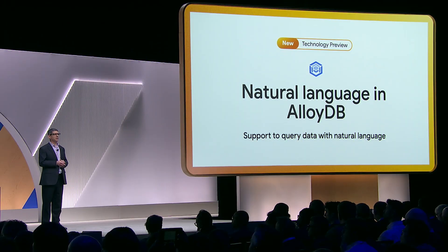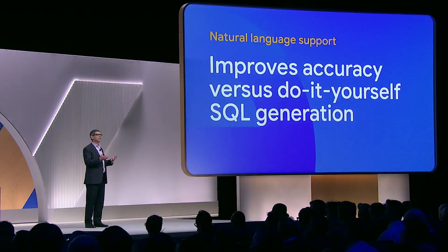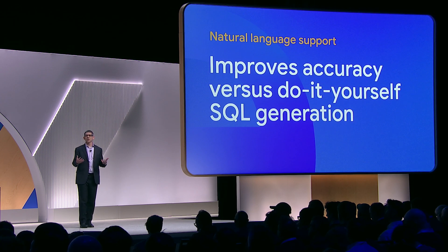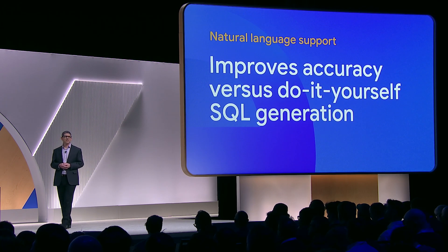We're introducing a technology preview of natural language support in AlloyDB. This new capability improves accuracy versus do-it-yourself SQL generation by building semantic knowledge about the dataset in order to better translate questions. And because natural language inputs to applications are often imprecise, AlloyDB also introduces a mechanism to interactively clarify user intent.